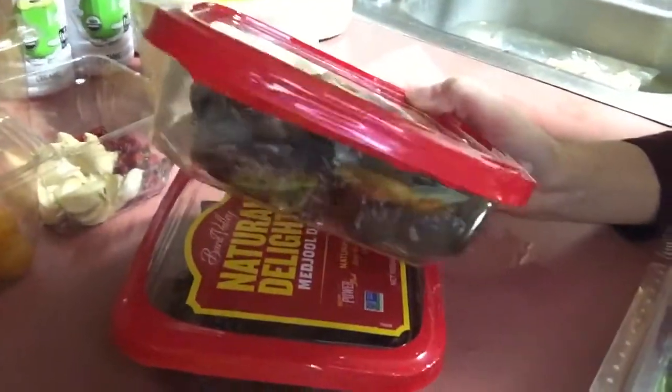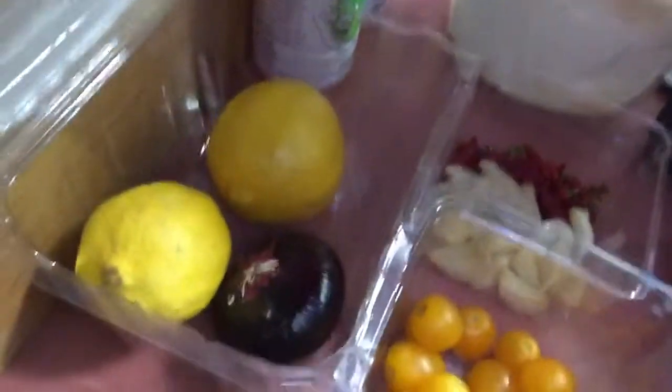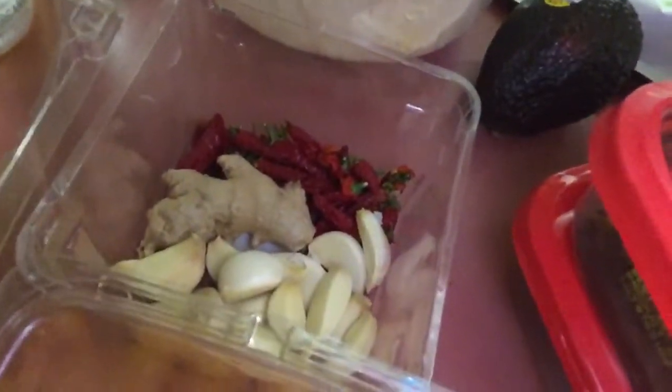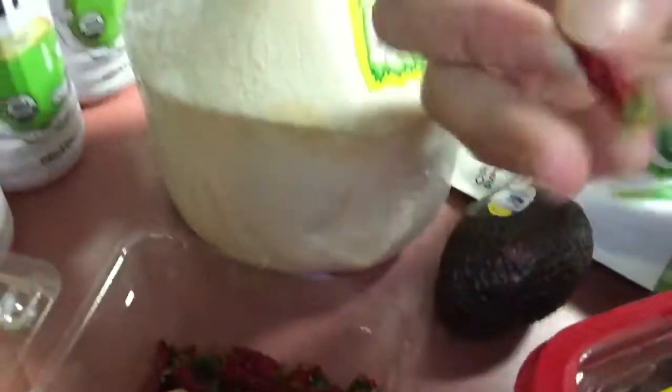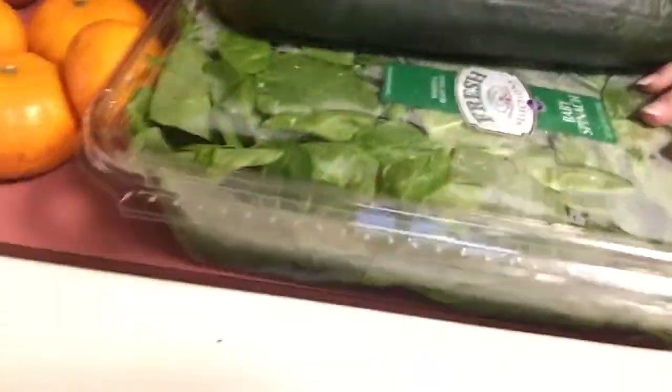I got two packs of Medjool dates - I love having them in my dressings and usually just use these for dressings. I also have leftover tomatoes, lemons, a little purple onion, garlic, ginger, and some really hot spicy peppers left over from my garden. That's what I've got for my dressings.